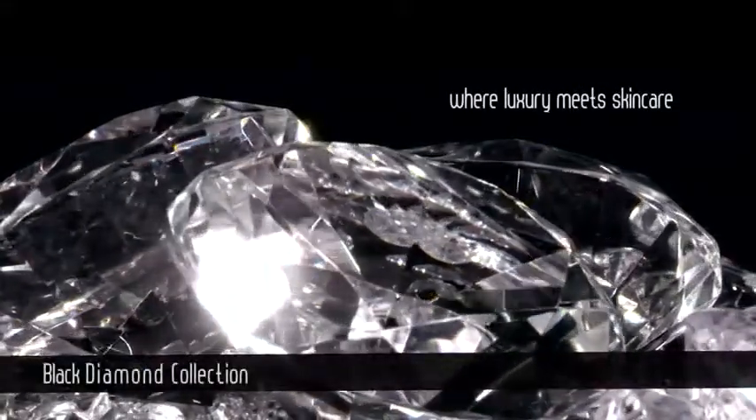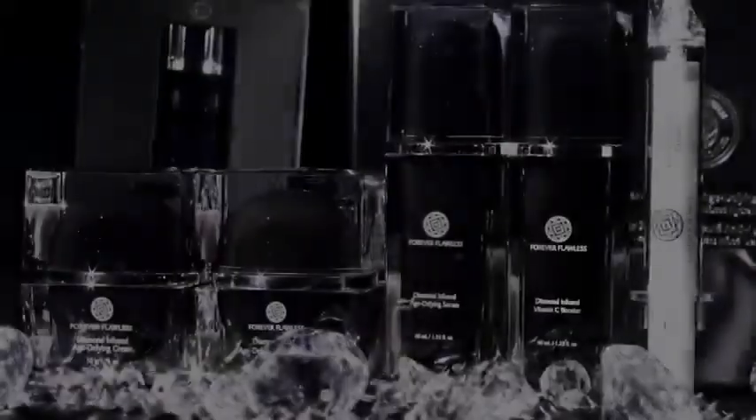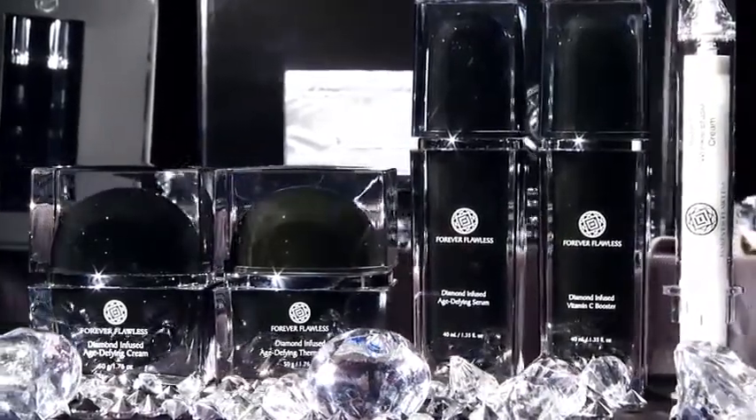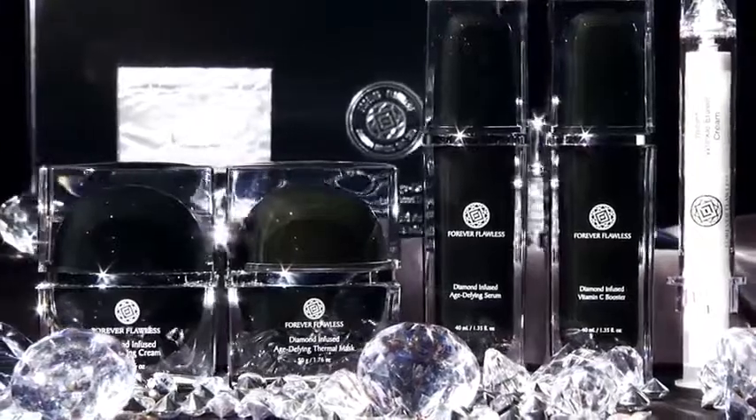Forever Flawless Black Diamond Collection is our supreme age-defying series. It combines scientific breakthroughs, superb age-defying ingredients, and years of laboratory experience to generate a world-class, luxurious anti-aging formula.